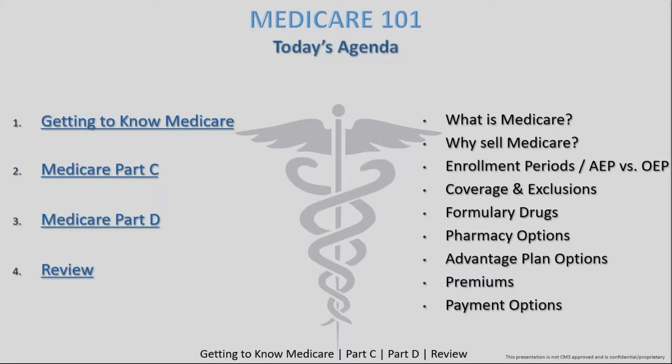We've also been doing a high-level overview with good detail on the Medicare product itself. If you joined me last week, we dove into Parts A and B. Today we'll do a quick recap on that, touch on what Medicare is and why to sell it, discuss enrollment periods, and then dive into Parts C and D. These are really important and detail-oriented parts, so pay attention. You can reach me at training@ahcpsales.com or use the questions or chat box.